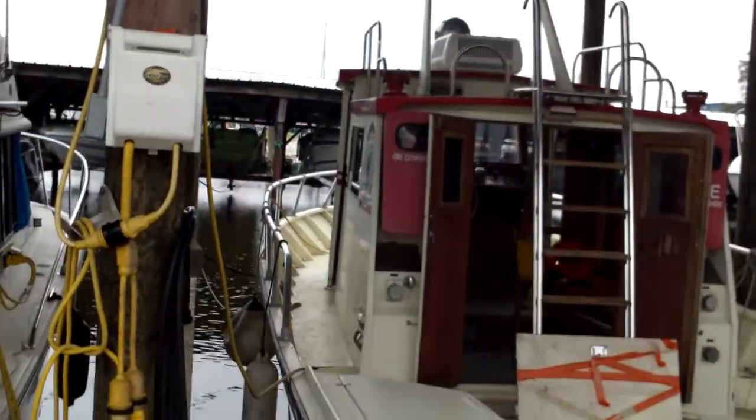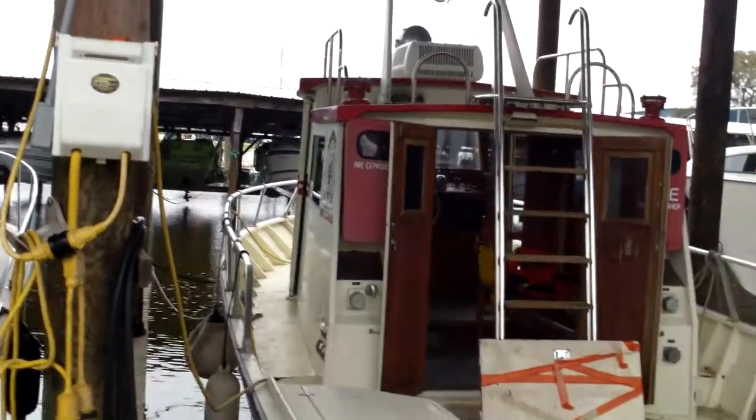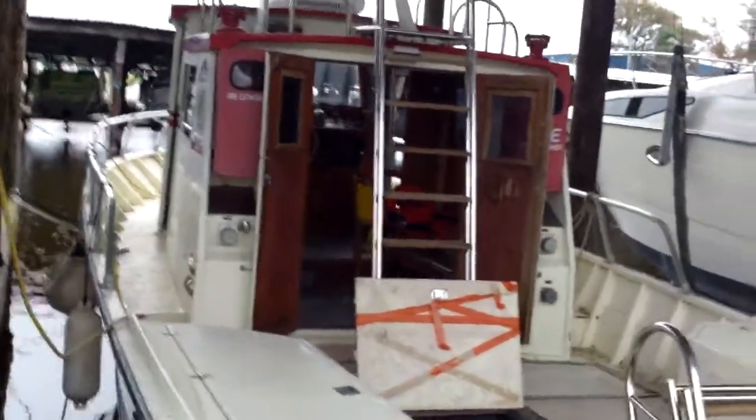The boat was built in 1985 by Marine Firefighters Incorporated out of Bellingham, Washington. The length is 34 feet, the beam is 12 feet, and the draft is approximately 28 inches.